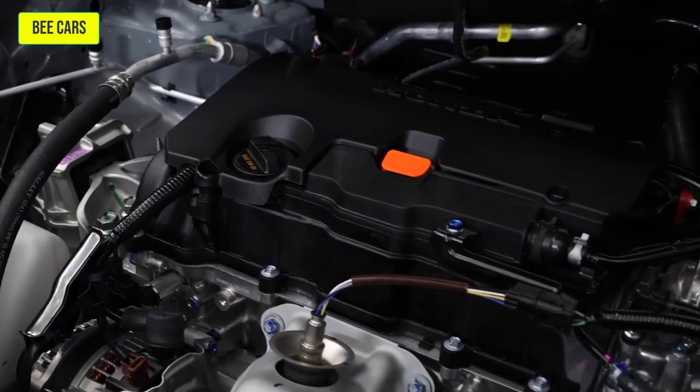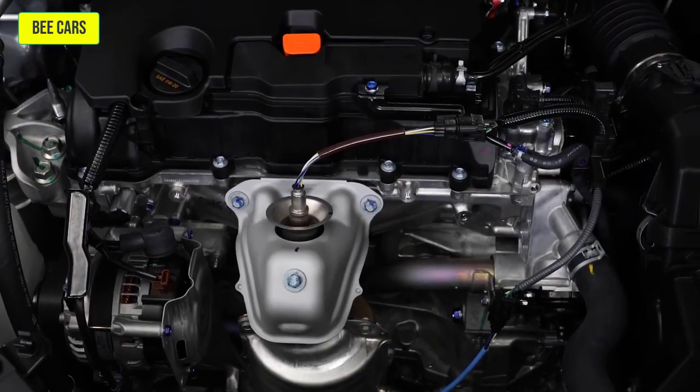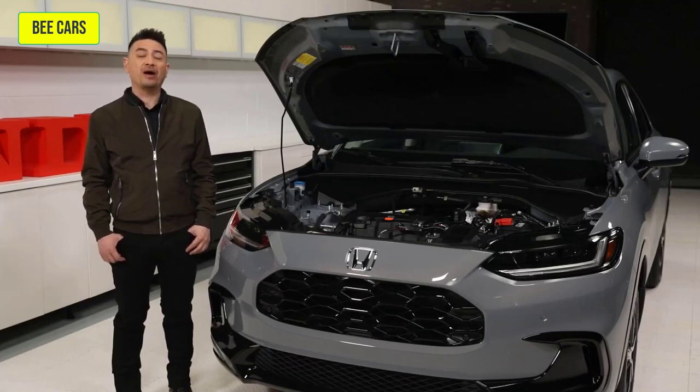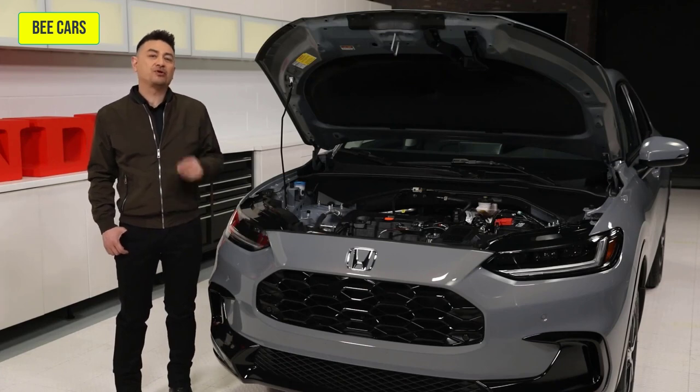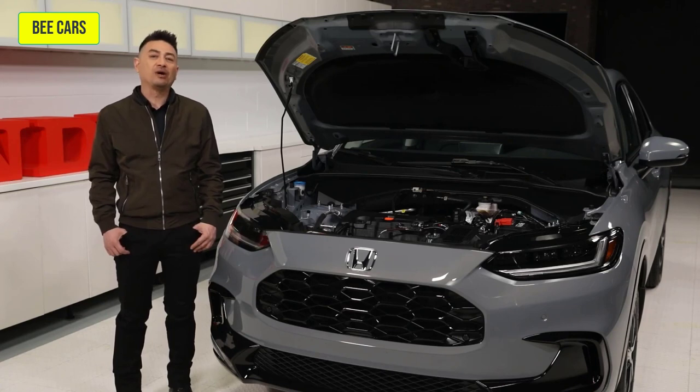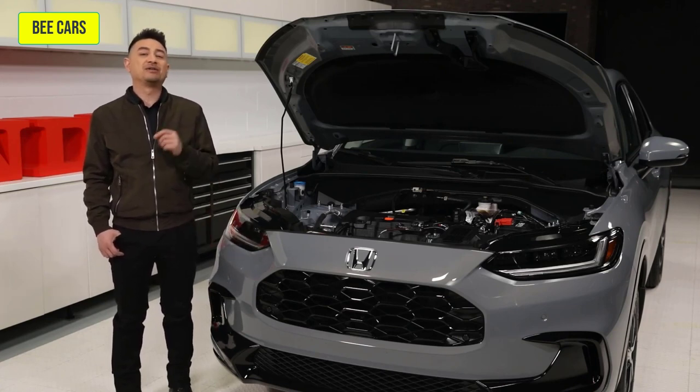Driving performance in the HR-V is bolstered by an all-new 2.0-liter inline naturally aspirated 4-cylinder engine that produces 158 horsepower with 138 foot-pounds of torque. Power is transferred through a CVT transmission for a smooth ride. The drive is fun, crisp, and ready to tackle whatever the road has to offer, and does it with confidence.